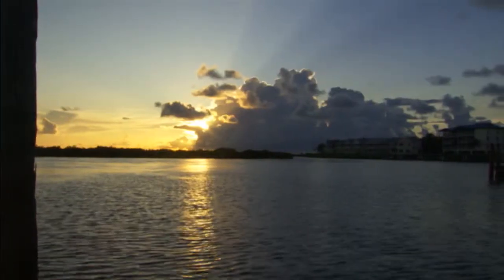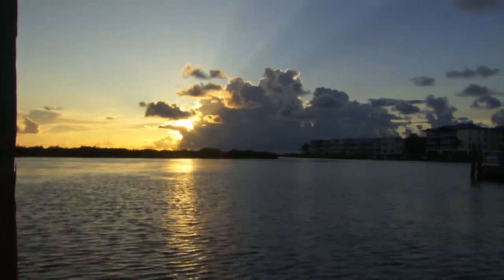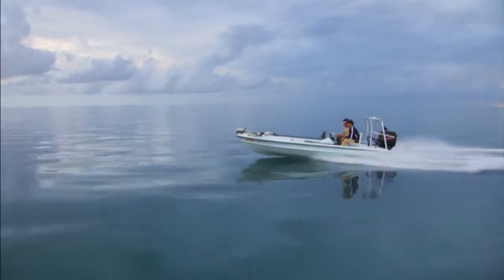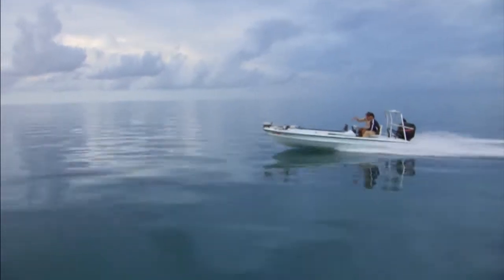Now having satellite weather on my GPS all day long, I can plan my trip in the morning. I can be running at 50 miles an hour across the bay, looking at my GPS, seeing those storms pop up, and decide if I want to take a left or right. And now I always make the right decision.